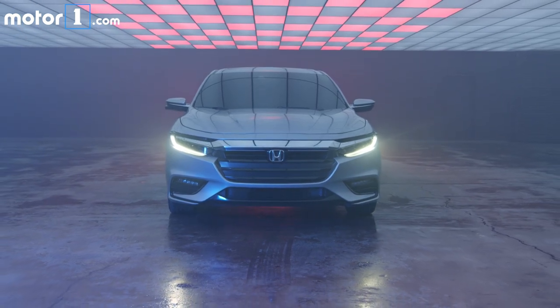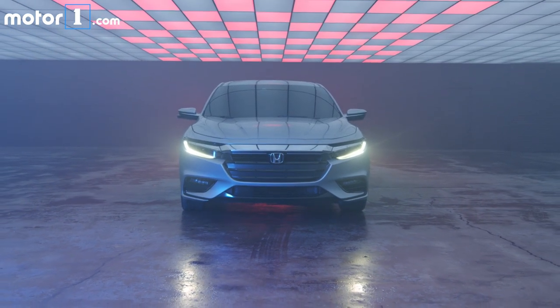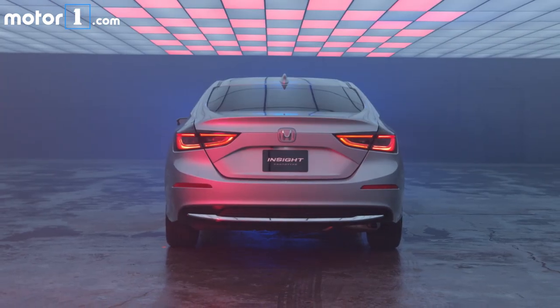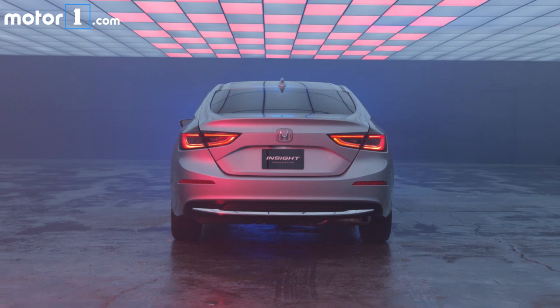The powertrain is a version of the two-motor hybrid system from the Accord hybrid with a lithium-ion battery pack, but the Insight has a 1.5-liter engine instead of the Accord's 2-liter. Honda says fuel economy should exceed 50 miles per gallon, putting the Insight right on par with the Hyundai Ioniq and Toyota Prius.